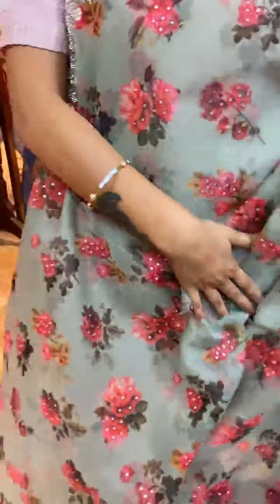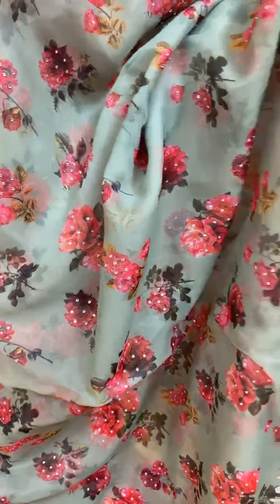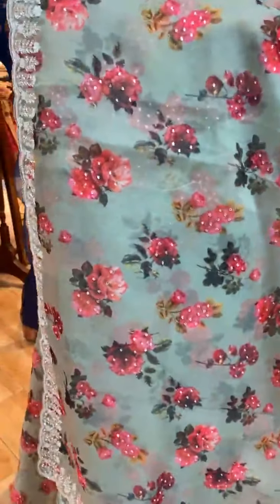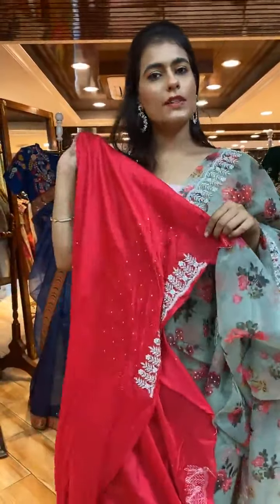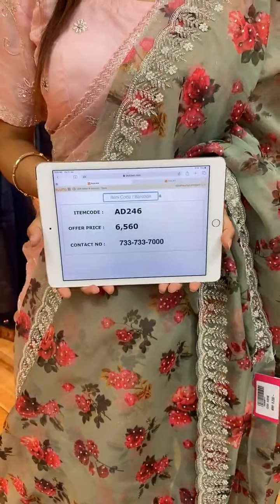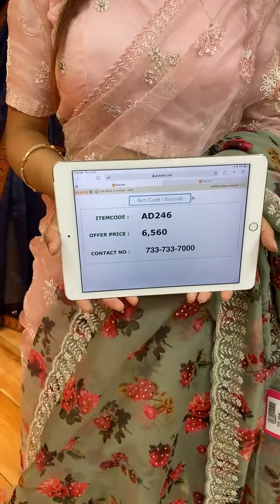Next is a green color saree with floral print and stone work on the body. The border has floral booties with stones, pearls, and kardana work. The pallu is a running pallu. The blouse is a contrast blouse. Item code is AD246 and price is 6,560 rupees. WhatsApp to 733-733-7000.